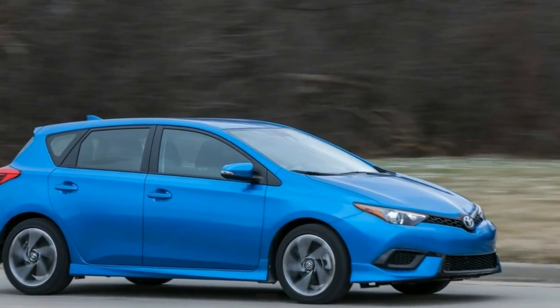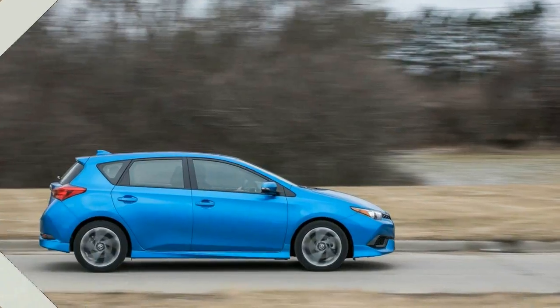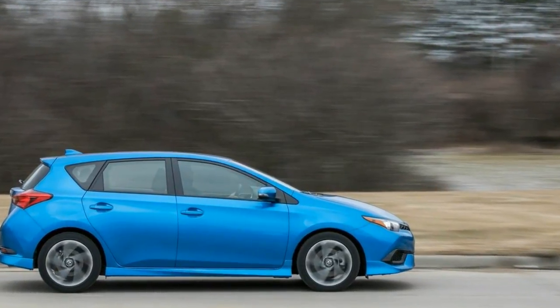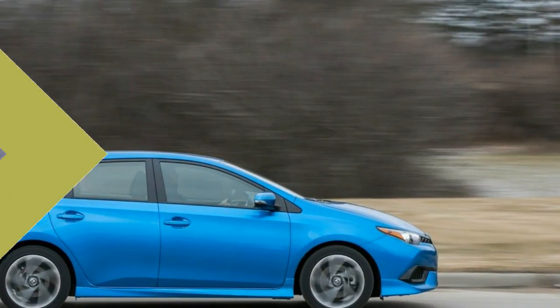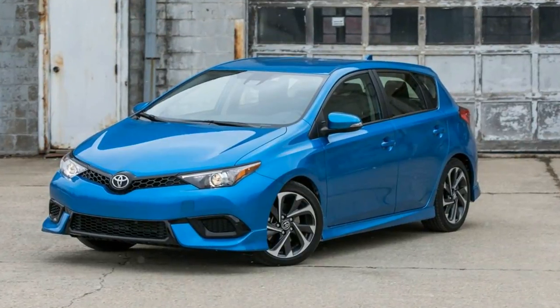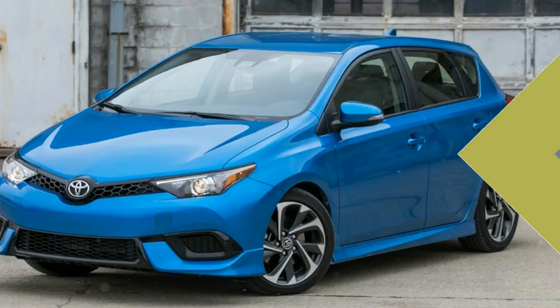It adds a strong element of cosmetic pizzazz to the Corolla line, which for decades has been limited to sedate coupes and sedans in the United States. It would be a lovely thing if that snazzy exterior were indicative of what lies beneath, but sadly it's not. The Corolla iM only looks hot on the surface.